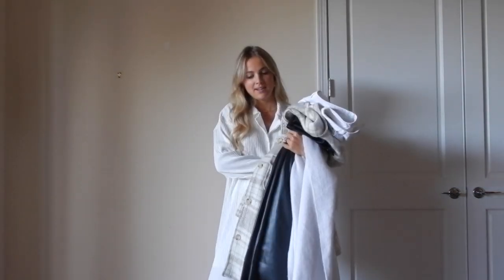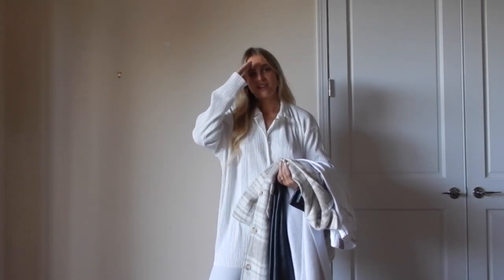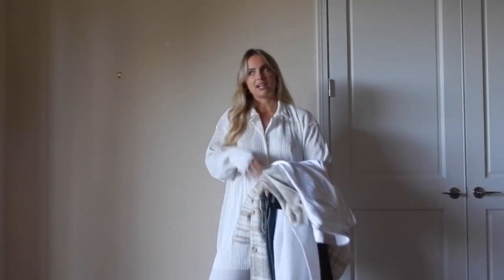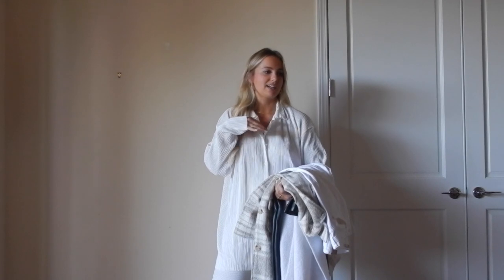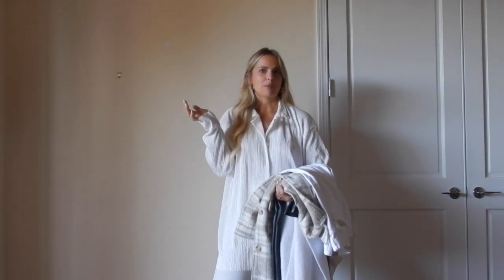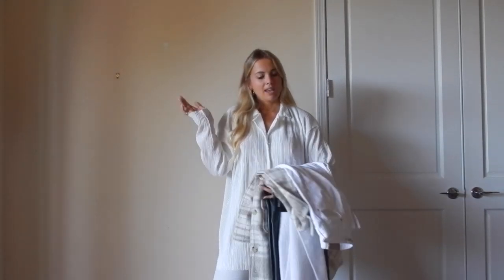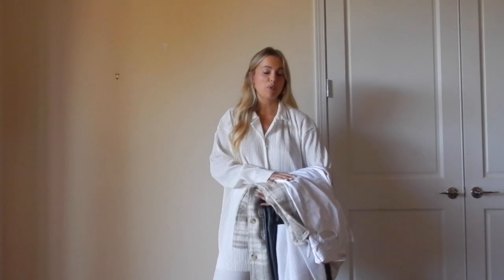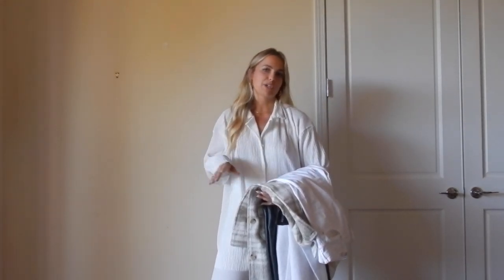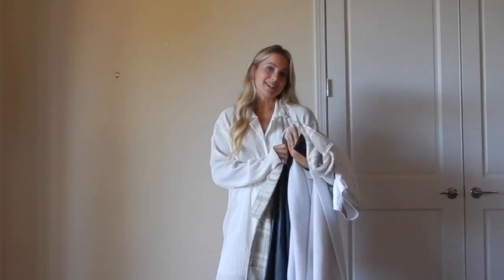We're doing a winter haul today. I'm obviously not in my normal Vancouver apartment setting with my clothes rack setup. I don't have a movable clothes rack today, so we're going to make the best of this situation. This haul is going to be a little bit all over the place — I have different fall-winter pieces from a bunch of different brands. These pieces are primarily fall-winter transitional, some more wintry, some good for warmer climates like California.